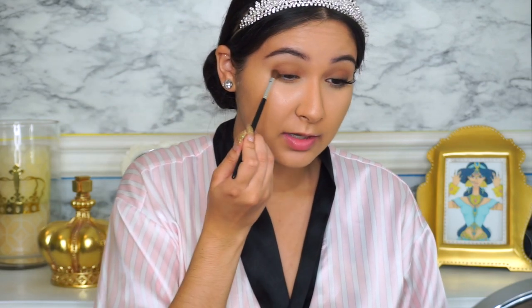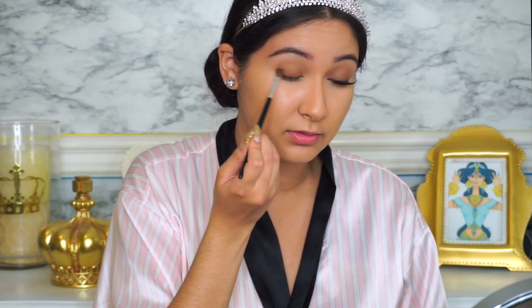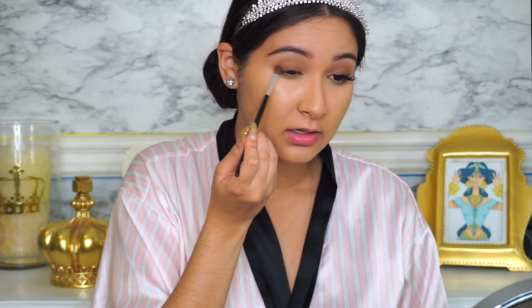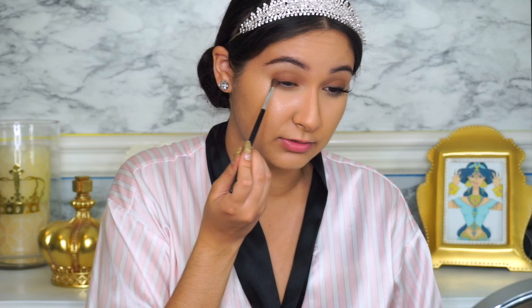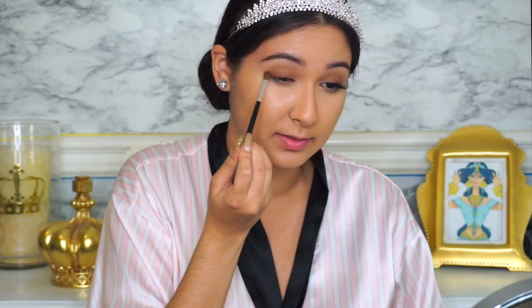Because if you notice in the photos, her eyes are pretty almond-shaped — they kind of go up into a really pretty shape. Doing this will give you that kind of shape in your eye. I have almond eyes so it's a little easier for me, but for someone with more rounded eyes it might be a little more tricky.